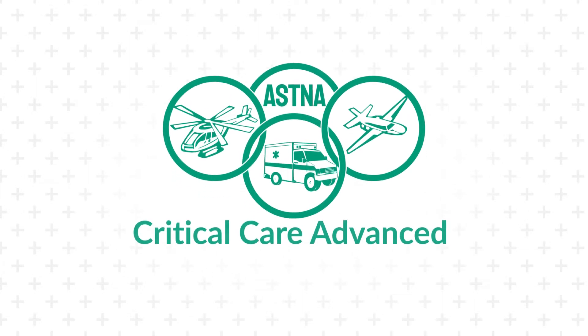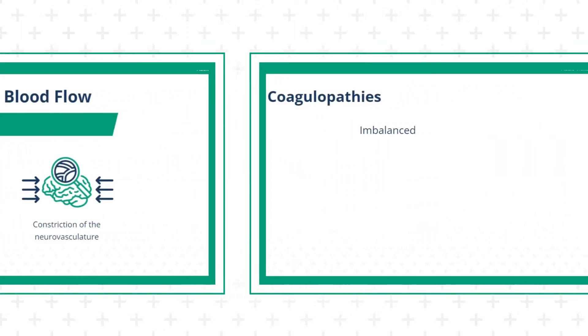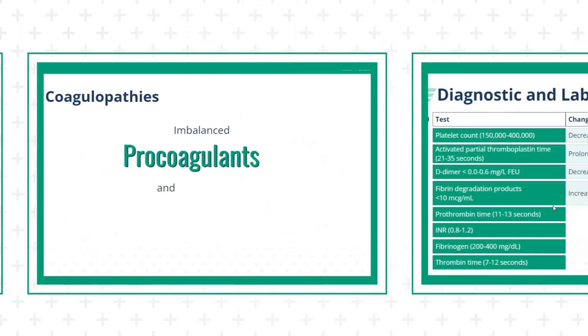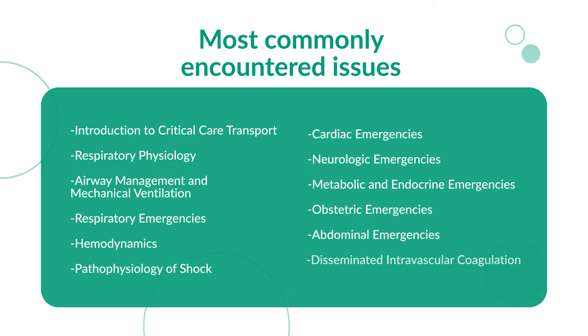ASTNA's brand new online critical care advanced transport course is one of the first of its kind, developed by critical care providers for critical care providers. CCATC presents some of the most commonly encountered issues in critical care transport, and even some of the more obscure.